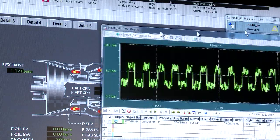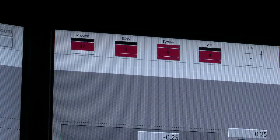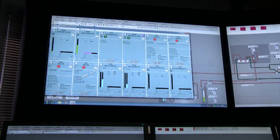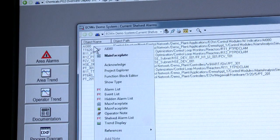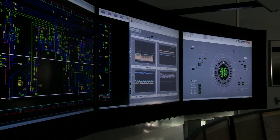Welcome to ABB's extended operator workplace. It's a fully integrated environment bringing in the various domains of electrical, telecommunications, safety and automation, in line with the latest standards of EEMUA and ISO, and this is helping ABB retain its number one global position in the DCS market.